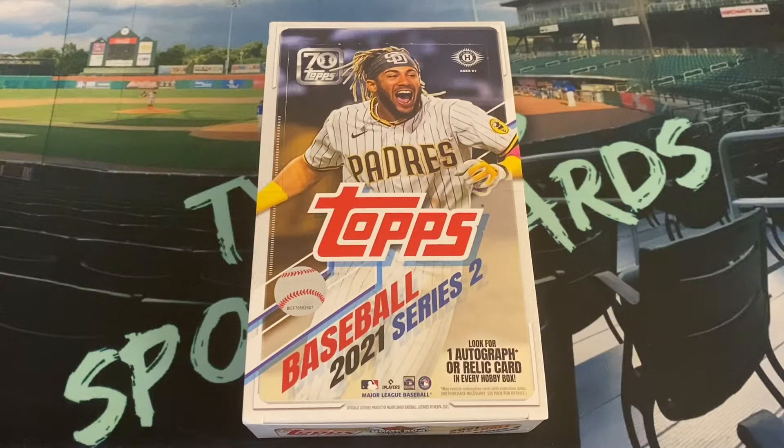Hello everybody, and welcome back to a Monday edition of Tyler's Sports Cards. Coming on the channel today, we have my first look — even though it's been out for a little bit over a week and a half now — of 2021 Topps Series 2 Baseball. I got a hobby box in front of me.